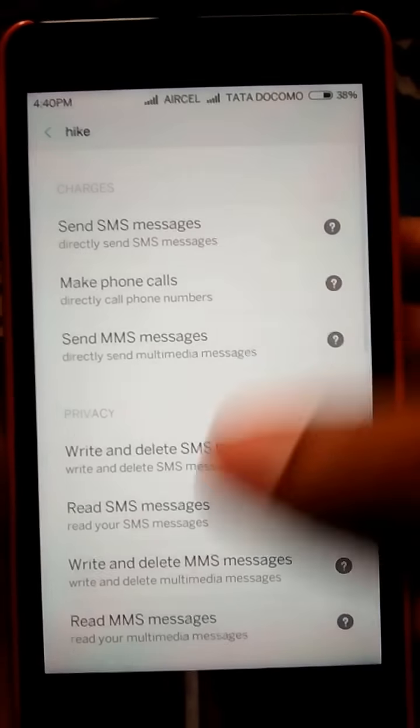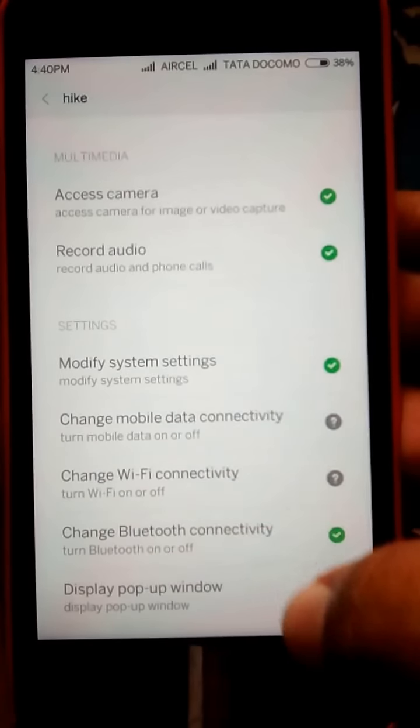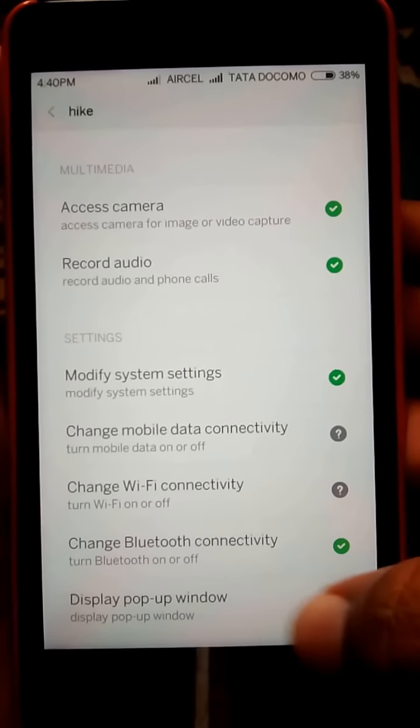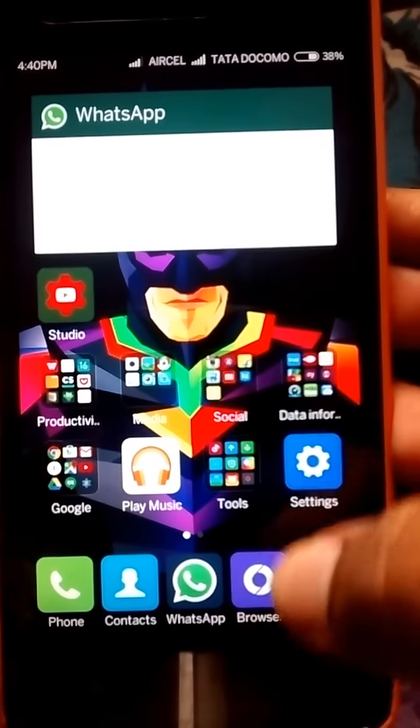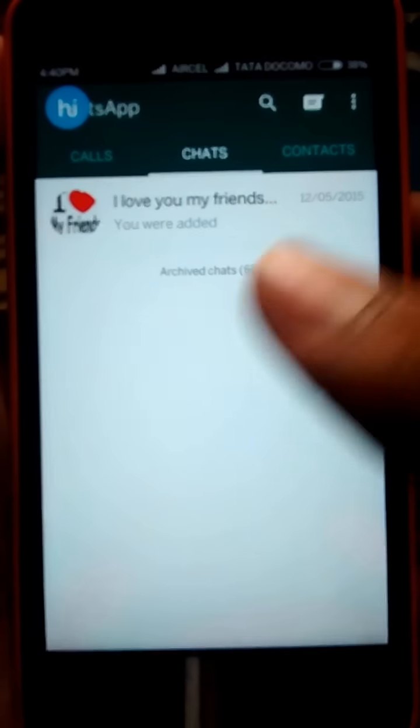Scroll all the way down and you can see Display Pop-up Window — click on it and accept. The window has turned green with a tick mark symbol in it.